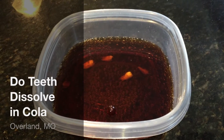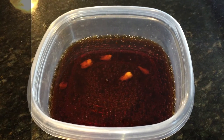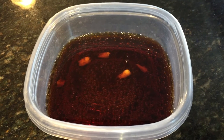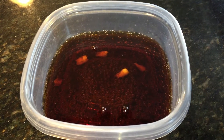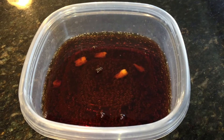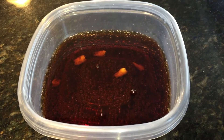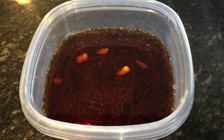Hello internet, it's July 12, 2015, and I put four teeth in Coca-Cola — they were recently extracted wisdom teeth. You can actually see there are five bits in there; one of them broke during the extraction. We wanted to find out if teeth actually dissolve in Coca-Cola — I'm sure you've all heard that myth.